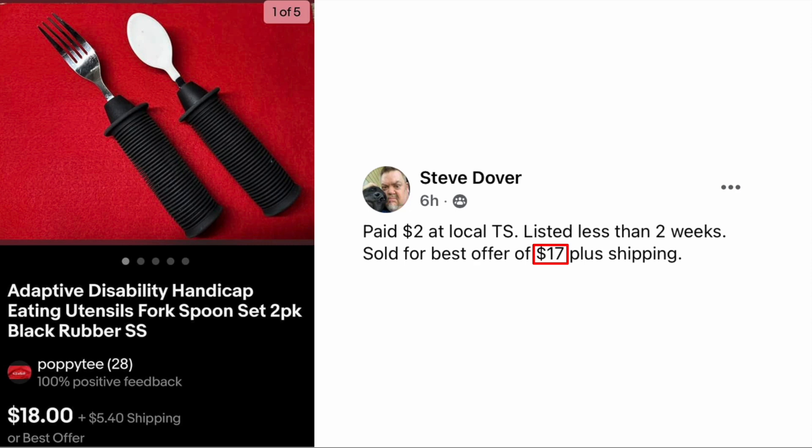Moving on to Steve Dover: paid two dollars at a local thrift store, listed less than two weeks, sold for a best offer of seventeen dollars plus shipping. The item is adaptive disability handicap eating utensils — they have thick rubber grips on them. Look for these in that bucket of utensils; they're pretty easy to spot. Two dollars, sold for seventeen.